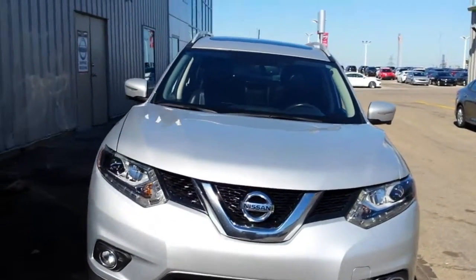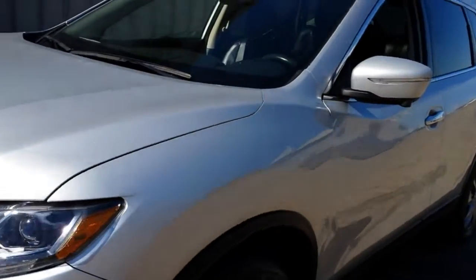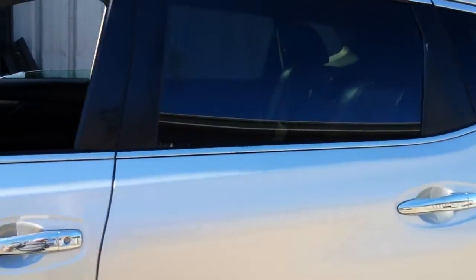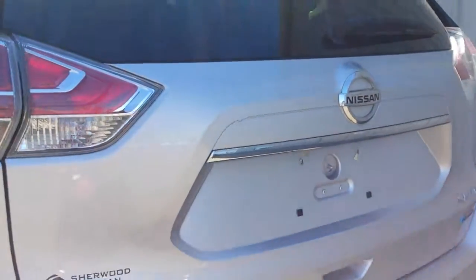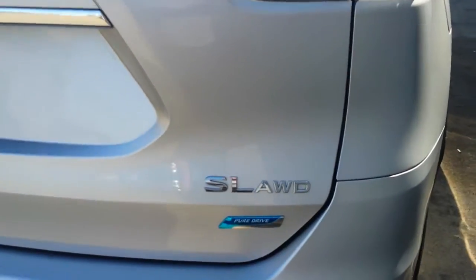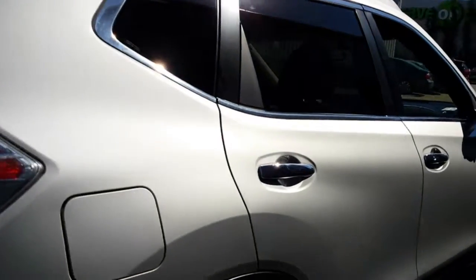Hi there, this is a 2015 Rogue SL that we just got in. Let me show you around the vehicle here. The body's all in very nice shape. Tires look good. It has to go through inspection yet. This is the SL, and down that side.